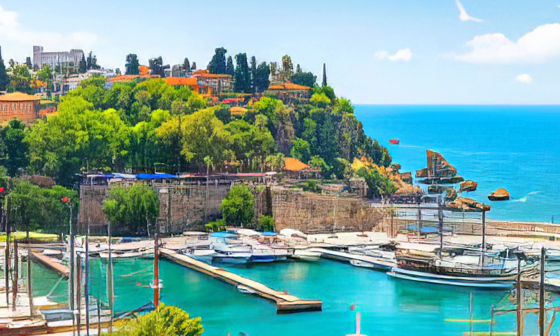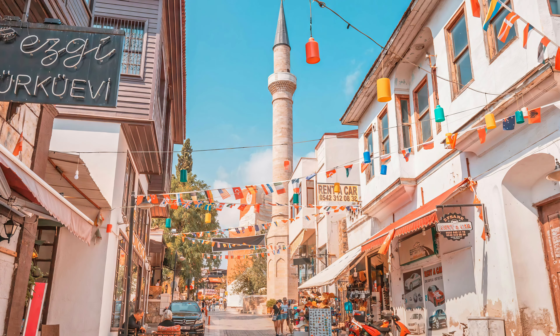Antalya was founded in the 2nd century B.C. by Attalus II of Pergamon. It was named Attaleia in his honor. The Romans took control of the city and its hinterland during the imperial period, after defeating local pirates.